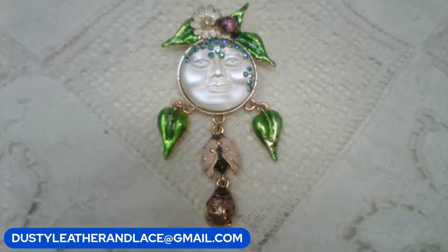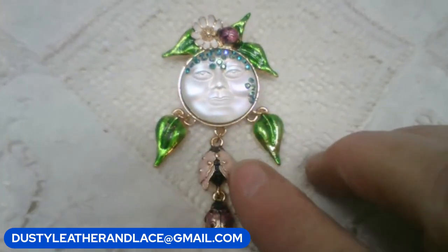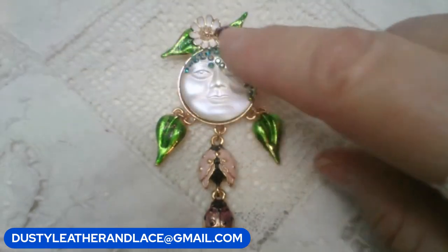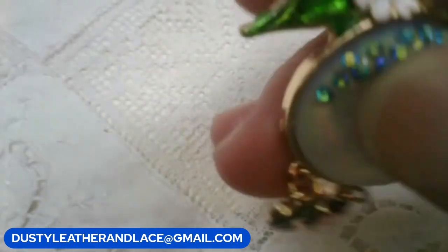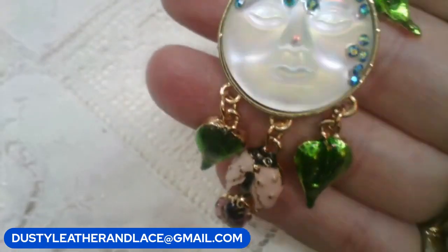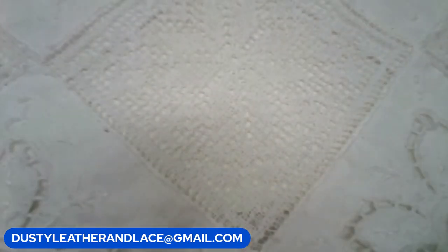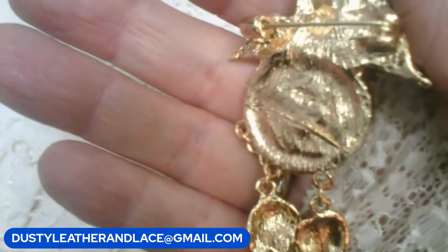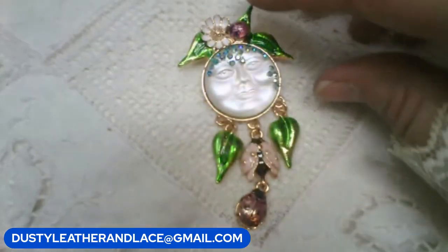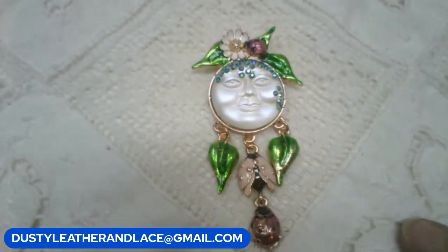We have this fun brooch — it's a face brooch with leaves and two ladybugs hanging here, a ladybug in the hair with flowers and rhinestones over the face. Good sized brooch with danglies and a moon glow look with blue rhinestones. $12. Keyword: face brooch.